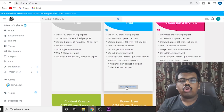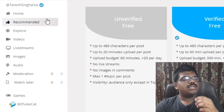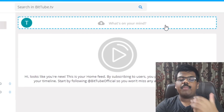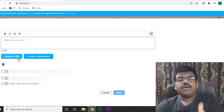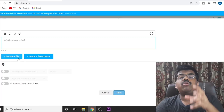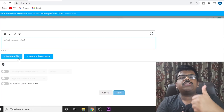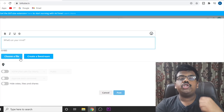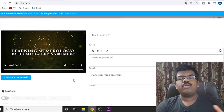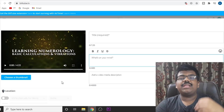Once you sign in, they will ask you to verify your account — just do that and you will be good to go. This website will cause you no trouble and will be very helpful. To upload your videos, just click on home, then click on 'what's on your mind.' You can upload whatever content you want.